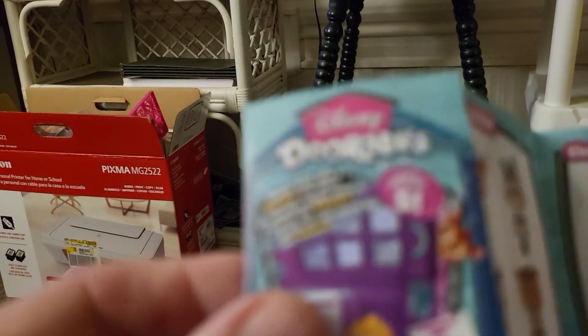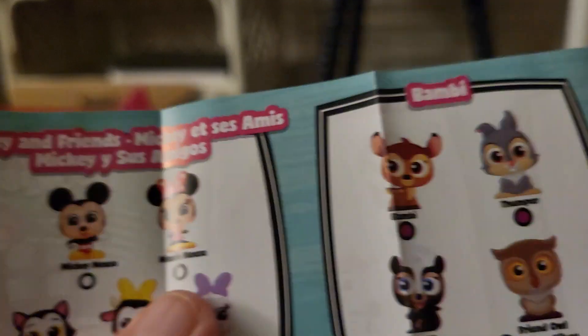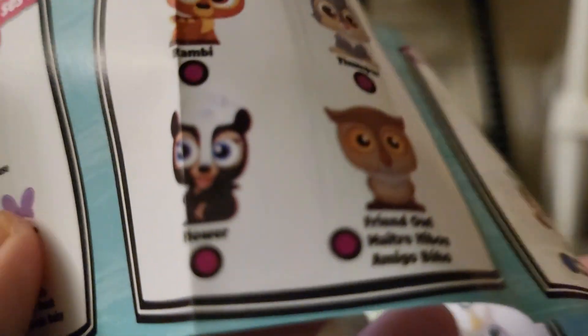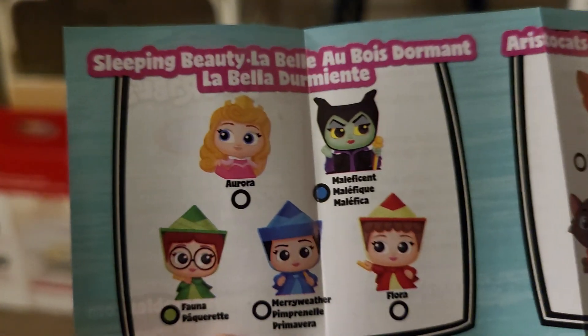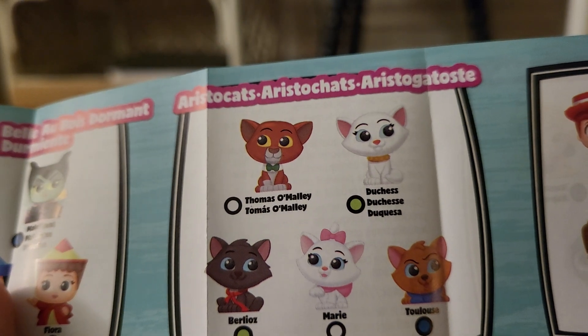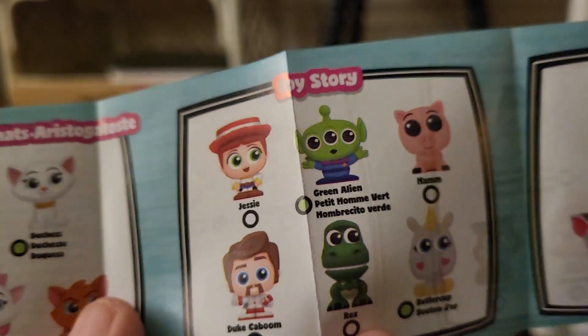The front says Disney Doorables and it has all the ones you can collect. There's Mickey Mouse and Friends, and Bambi. I can see the black cat here. And there's Cinderella and Tangled. There is Sleeping Beauty — I want all of those! And this is Aristocats, but it doesn't look like the black cat is there, so I don't know what I got. I'll have to look again.